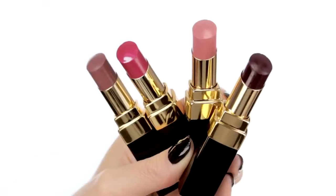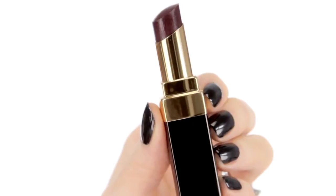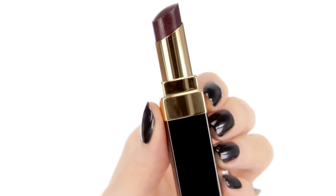For my mascara, I'm going to use Le Volume de Chanel in Plum No. 30. There are four new Rouge Coco Shine lipsticks in this collection. I'm going to choose the dramatic Deep Black Currant Aura No. 96.